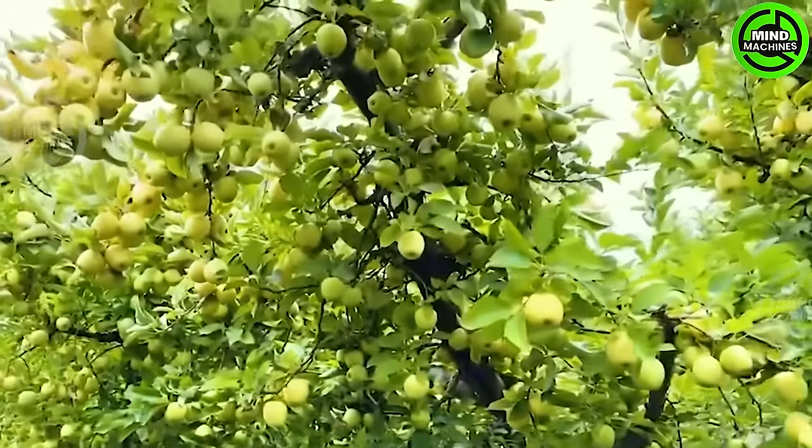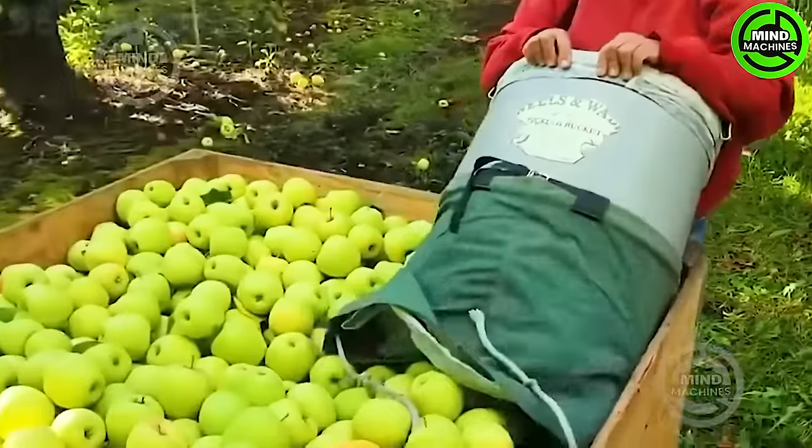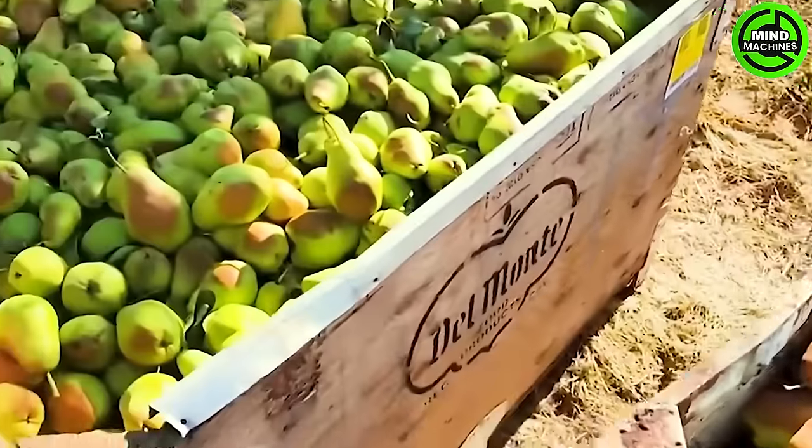Similar to California and Oregon, this state is also a leading producer of pears in the US, like many other fruits.